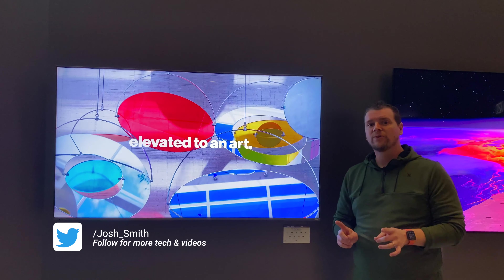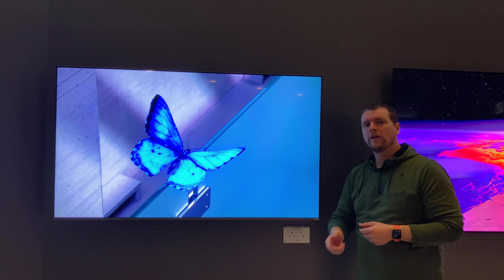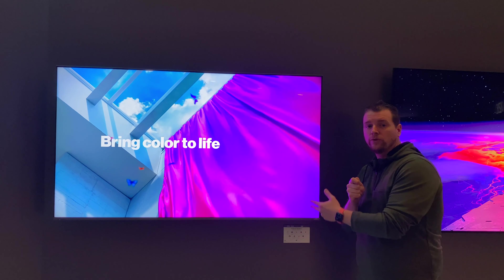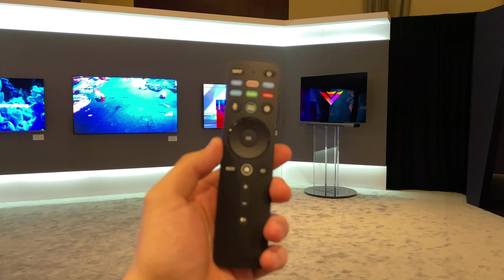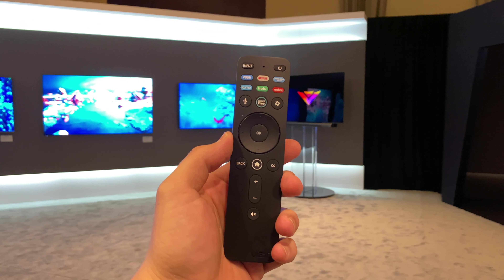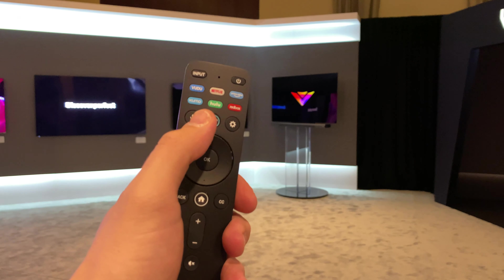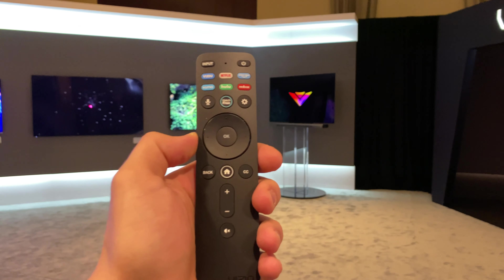With the P-Series Quantum, we also get the new push-to-talk voice remote. You can now push a button and you're going to be able to use voice to control your TV. Since you push the button, it's not going to accidentally trigger like some TVs or voice assistants might while you're watching a TV show, watching YouTube, or watching a movie. It's completely isolated when you push a button, kind of like on an Apple TV remote.